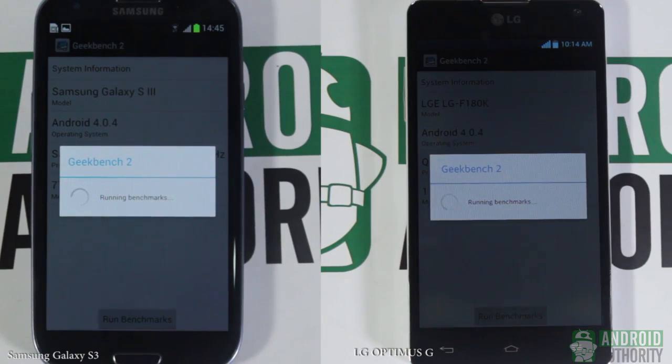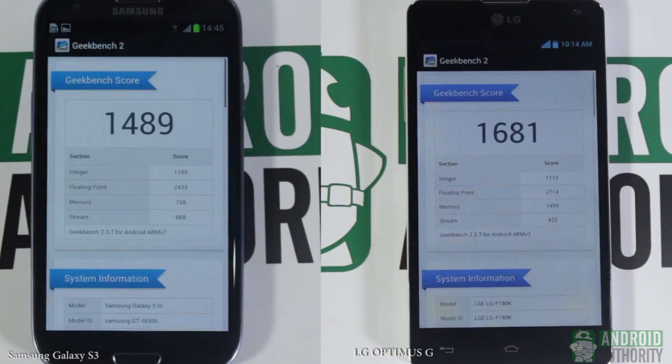We used Geekbench 2 to measure CPU and memory performance. The Snapdragon S4 Pro processor acquired a score of 1,681. The Exynos acquired a lower score of 1,489.